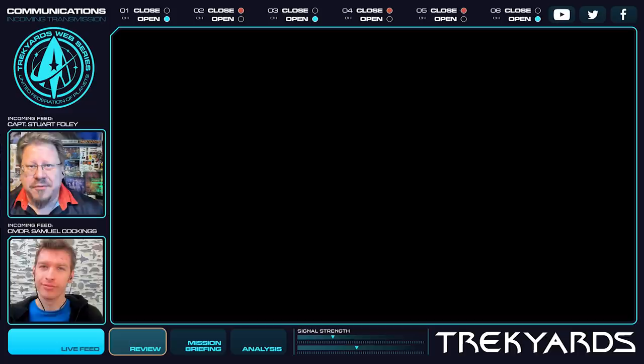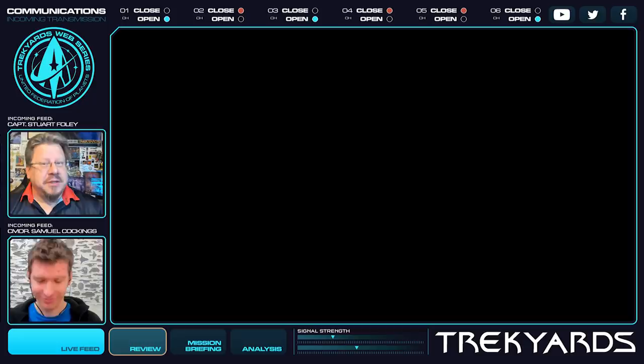Hello everyone and welcome back to Trek Yards. I am Captain Foley, and I am Quan O'Cockinson. We are here today to talk about something very important, and we're going to use science to explain a lot of things.